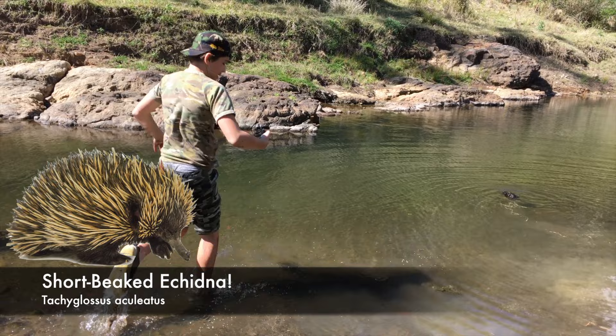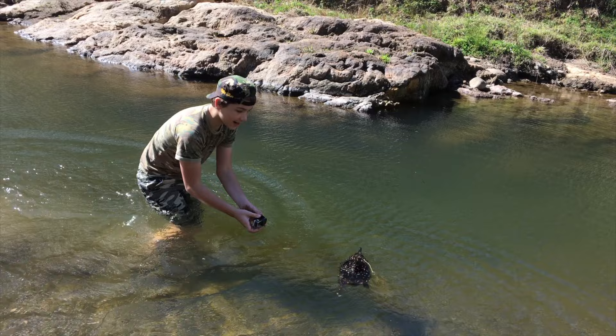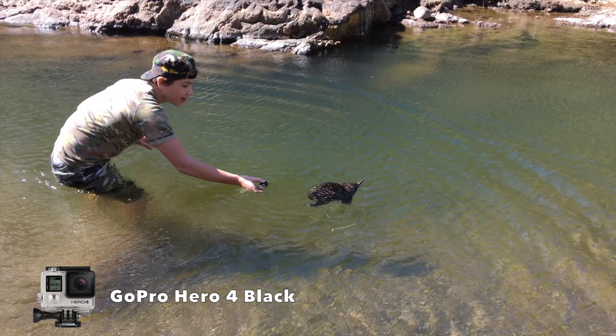There's actually an echidna swimming through the water — look at this. This is something that I've actually never seen before. That is so cool. I'm catching this all on the GoPro.